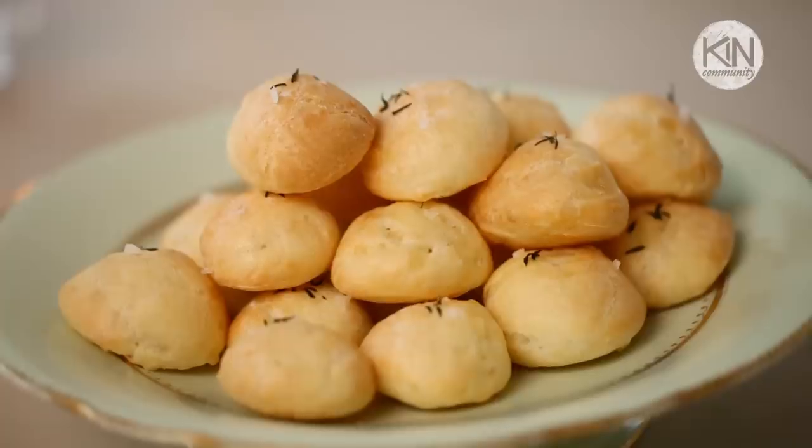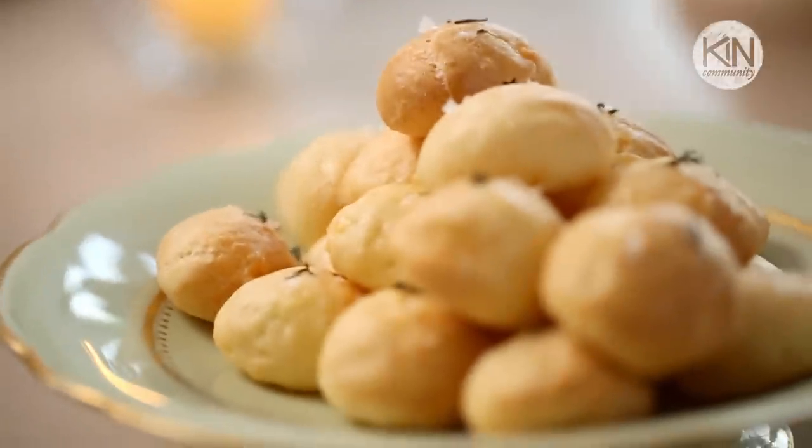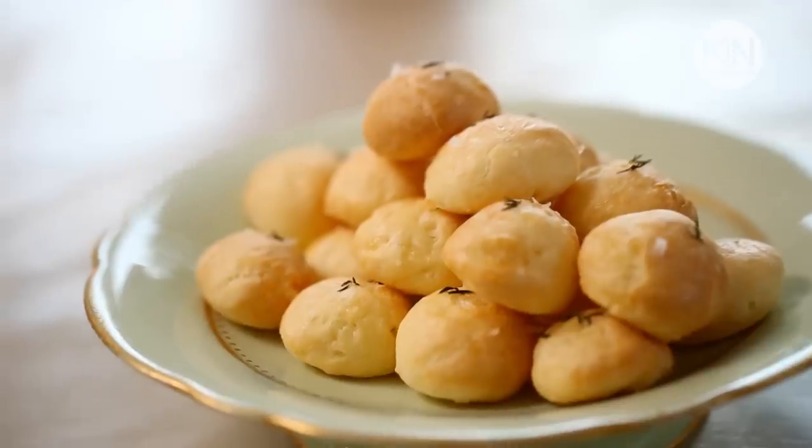When you pass these hors d'oeuvres around, people will ooh and ah. They're so delicious. They're warm. They're salty. They're cheesy. It's the perfect way to start off a French evening. And the best thing to go with a gougère is a Kir.